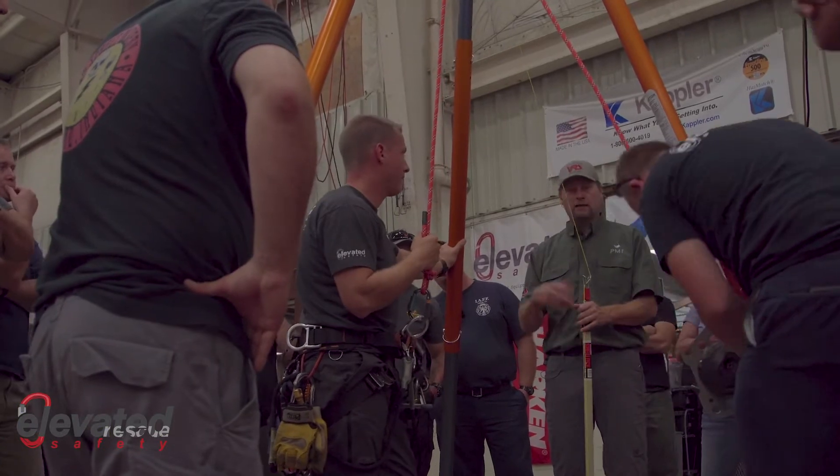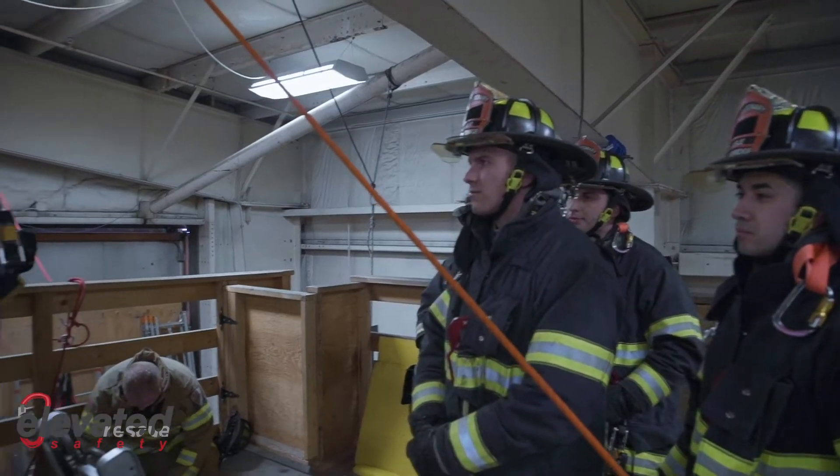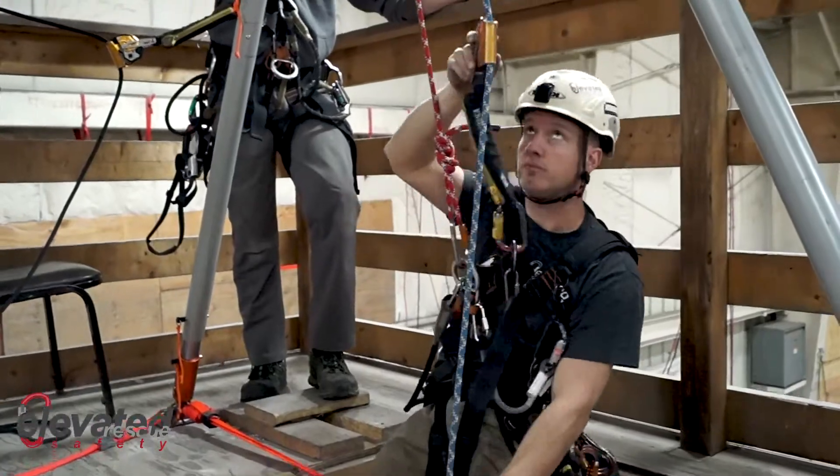On the training side, we do rope access training, SPRAT certification, tower rescue, fire rescue specific classes like rope operations, rope technician, emergency bailout. Then we do confined space classes and all that.